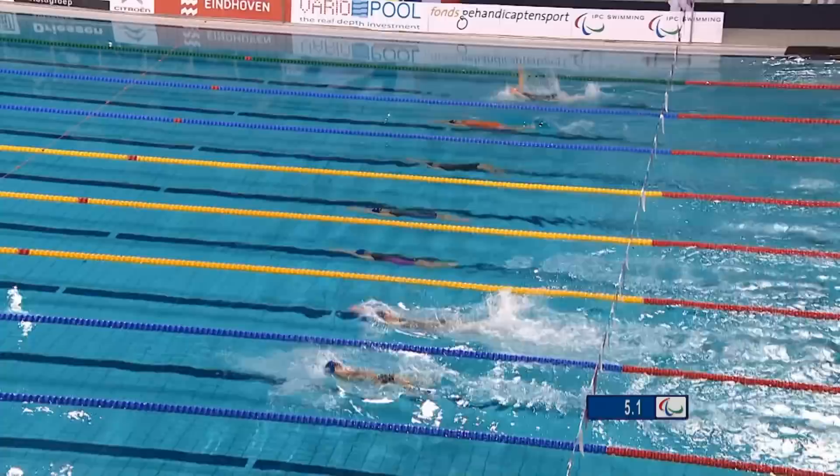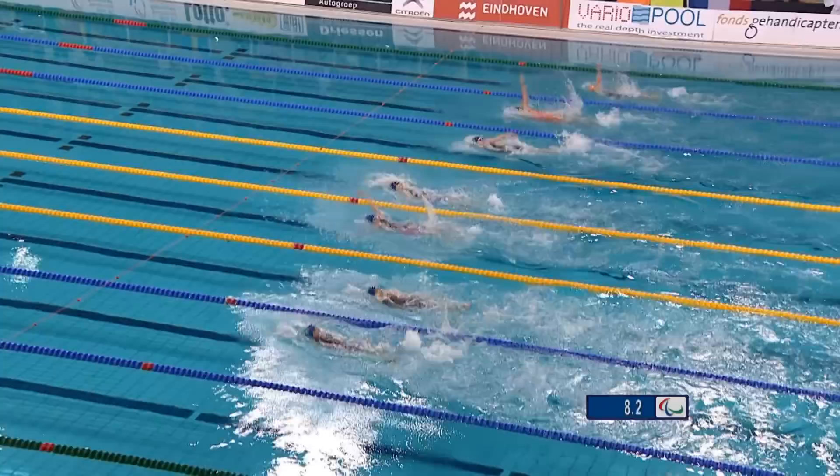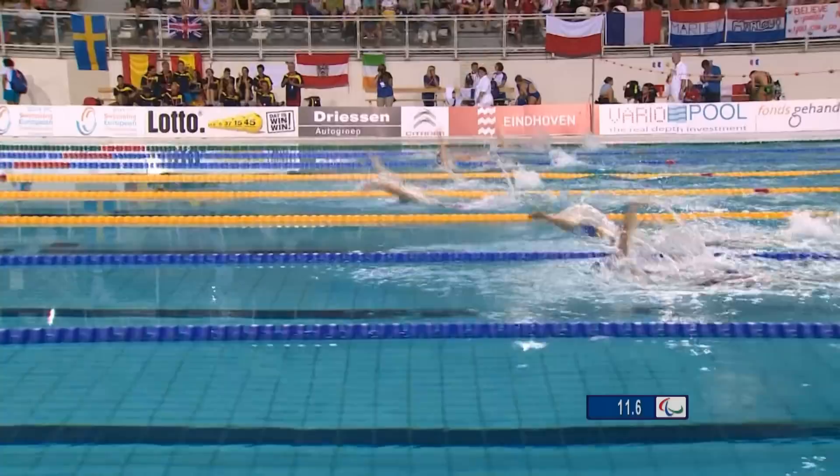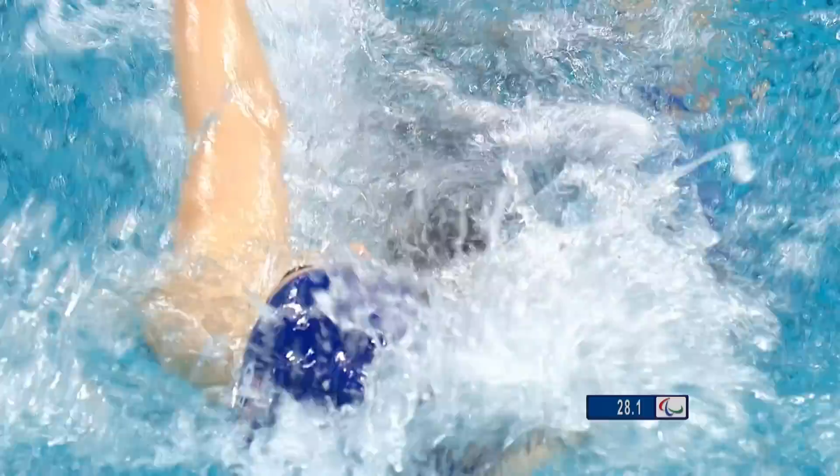This is the final of the women's 100 backstroke for the S12 class, and a good start for Hannah Russell in lane number four. For Oksana Savchenko in lane number two, the world and European record holder, she has entered a time way, way slower than that. It either is going to open the door for Hannah Russell, who's leading this race down the pool. Hannah Russell of Great Britain.